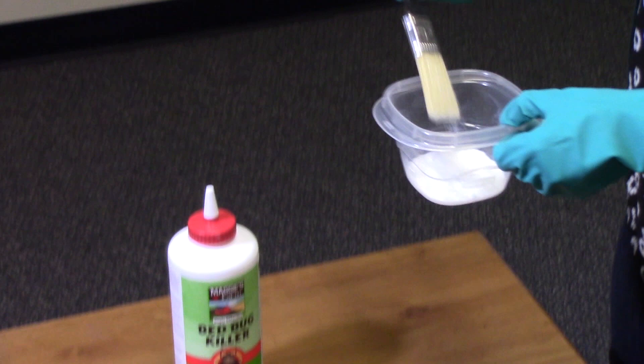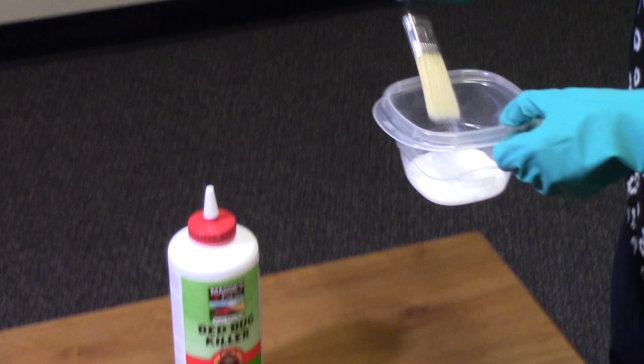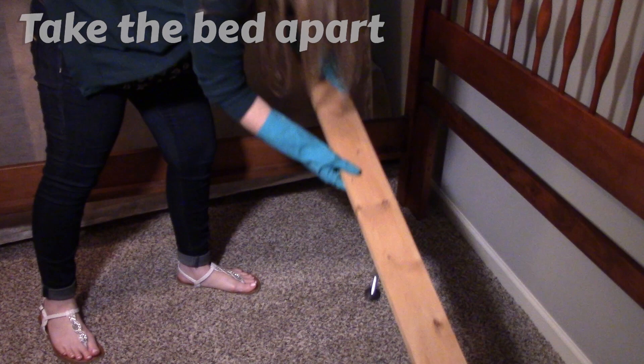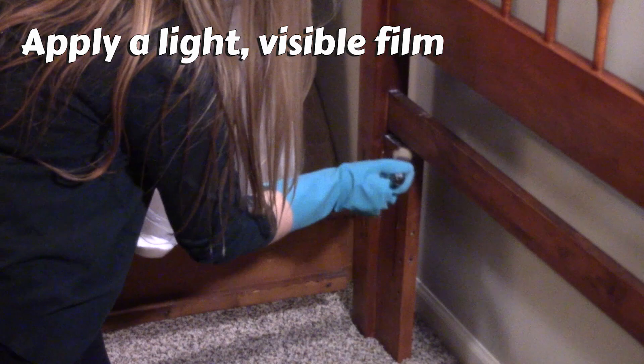The first area for treatment is the bed. Remove all bedding and take the bed apart. Bed bugs can hide in bed frame corners, nooks and crannies, inside the frame, screw holes, wooden slats, etc. After dismantling the bed, apply a light visible film of bed bug killer dust to the interior framework of the bed rails, headboard, and footboard. Also apply to all the bed frame's joints, cracks, and screw holes.